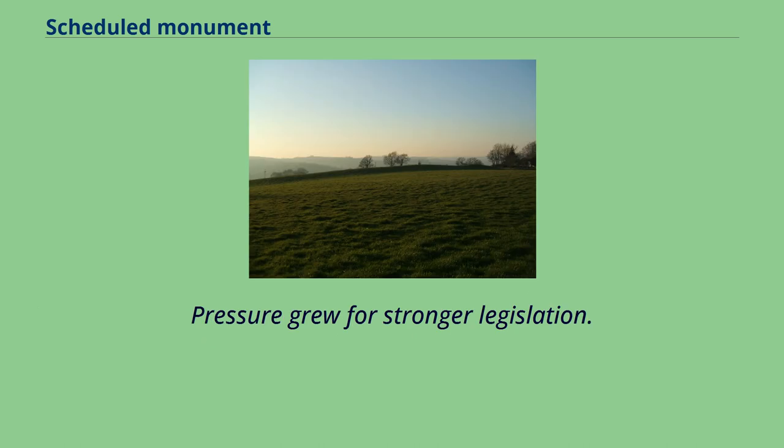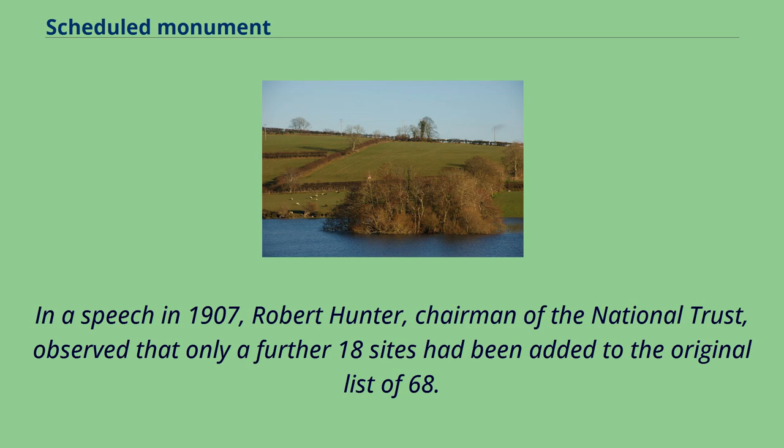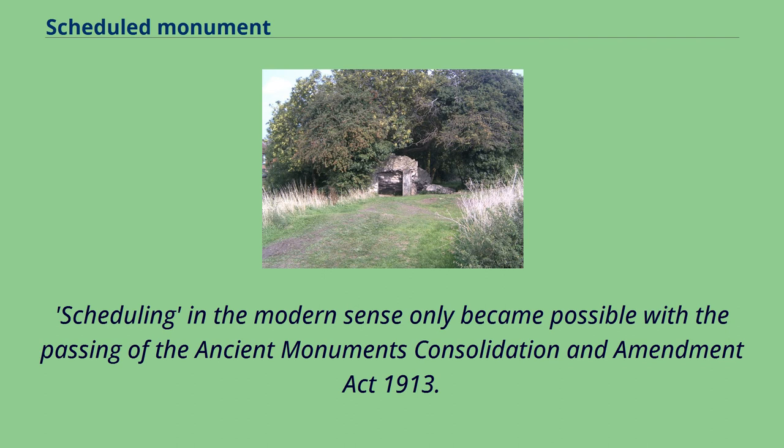Pressure grew for stronger legislation. In a speech in 1907, Robert Hunter, chairman of the National Trust, observed that only a further 18 sites had been added to the original list of 68. Scheduling in the modern sense only became possible with the passing of the Ancient Monuments Consolidation and Amendment Act 1913.